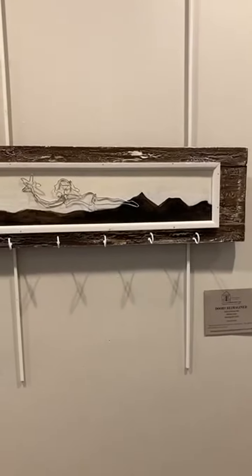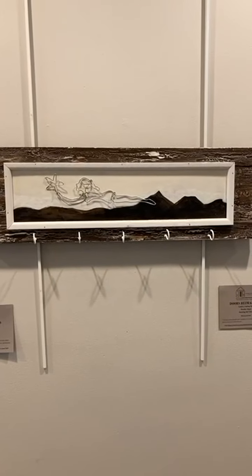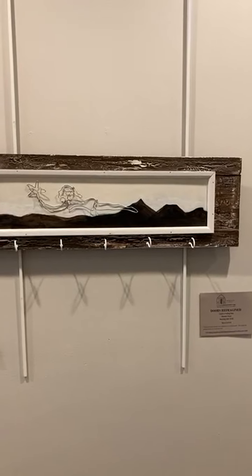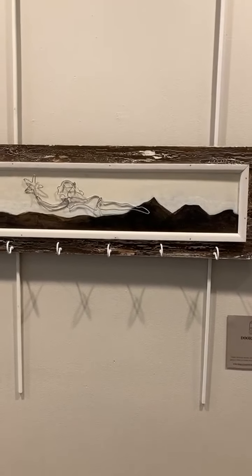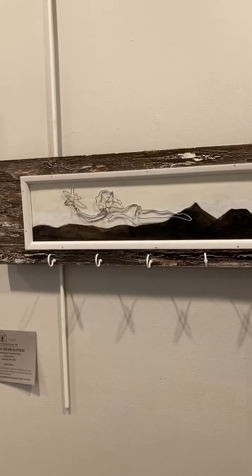We have a couple of other smaller ones that are functional, with hooks on them — make them available in your house, give them as a gift. This is a piece that was created by Nancy Laurent, and you can see there's some wire sculpture on there and some hooks.